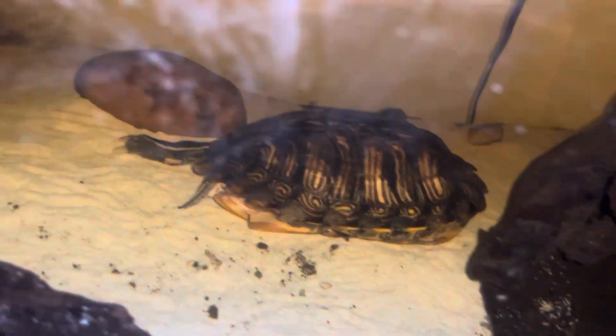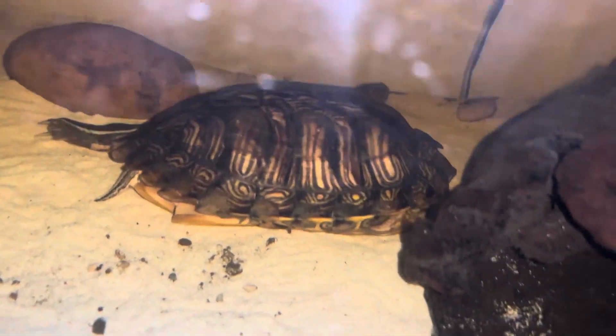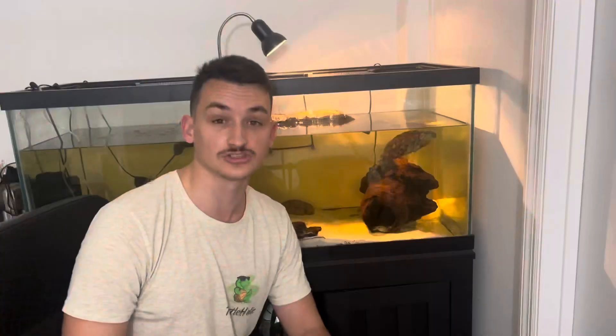Usually aquatic pet turtles like a red-eared slider will stay underwater for around 15 to 20 minutes at the most before going up to get air. But the thing is, when they're actually sleeping their metabolism is much lower, so they have less of a need for oxygen. I have actually seen her stay underwater for hours at a time without moving.